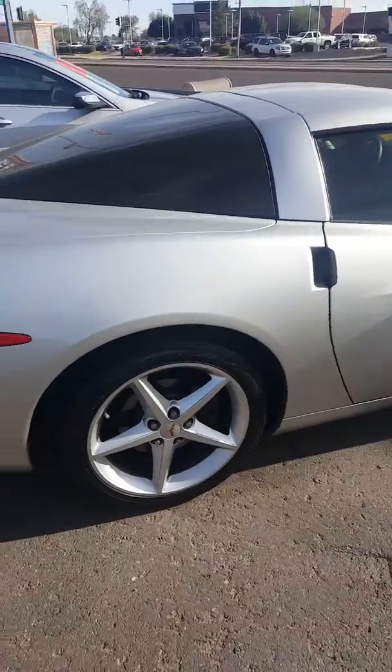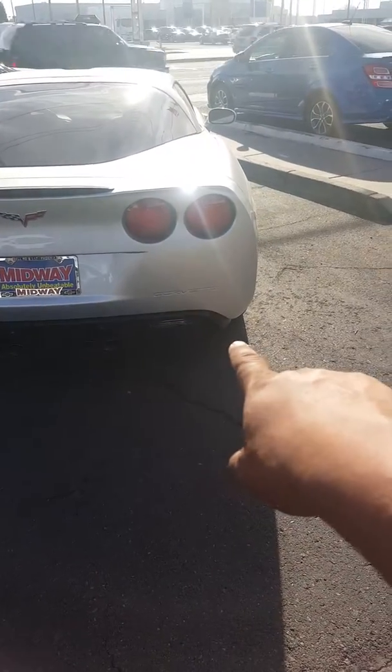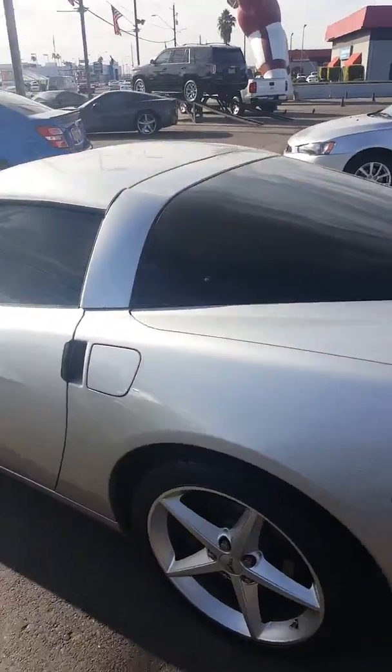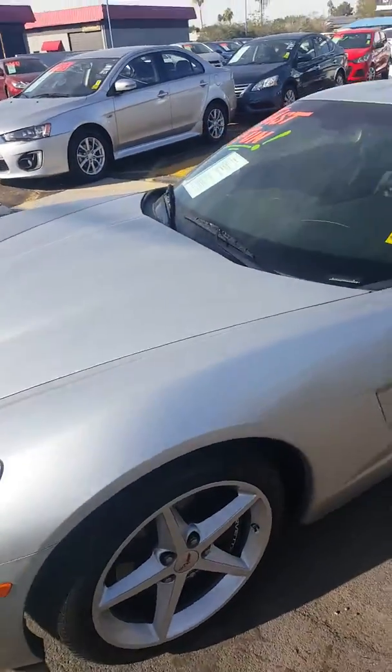Coming around here you have the back styling on the '13 — you've got the four exhaust tips in the back, and your lights down there on the bottom. Just wanted to do a short quick walk-around on this amazing 2013 Corvette with 41,000 miles on it, Mr. Soto.